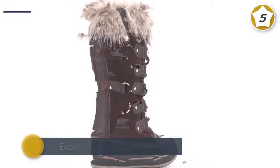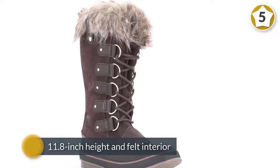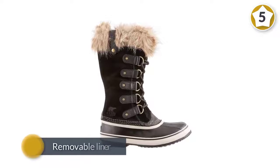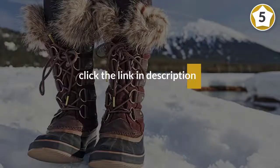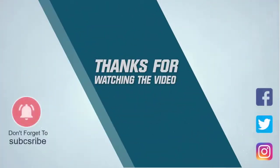The removable liner makes it easy to dry the insides should they get wet in the snow. Importantly, despite its classy design, Sorel's trademark wraparound rubber lower is ready for all sorts of use and abuse. For more details, click the link in the description.